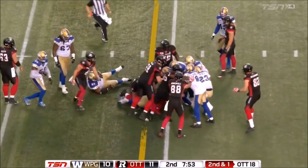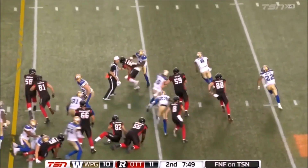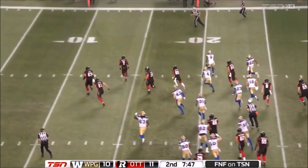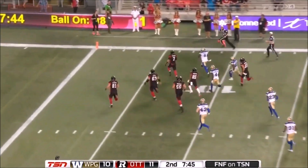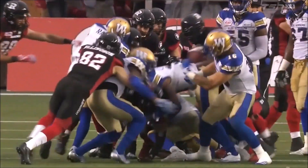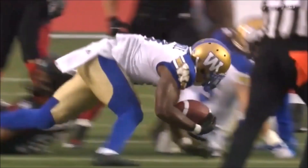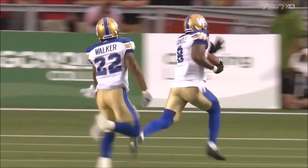Powell stood up. Look at the effort. Ball is loose. Chris Randle has it. Fumble by Ottawa, and Randle scores. Touchdown, Winnipeg. Great play by the Bomber D. Randle takes it the distance.